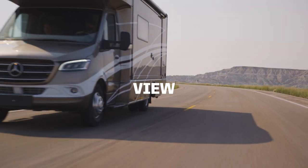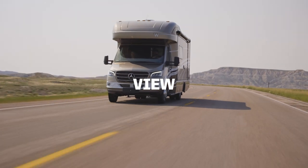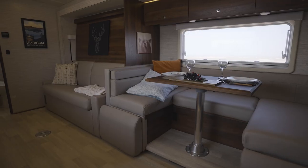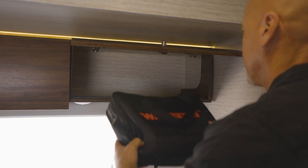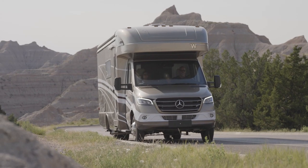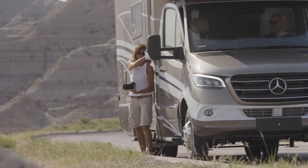The Winnebago View offers luxurious RV living in an efficient, easy-driving package. With premium amenities, elegant, spacious living areas, and plenty of storage, the View is ideal for weekend escapes or for longer, epic journeys.